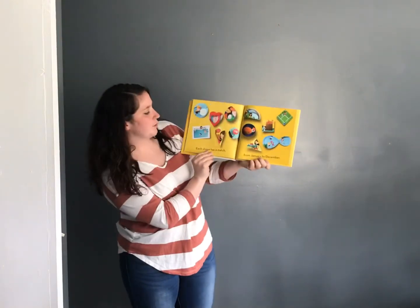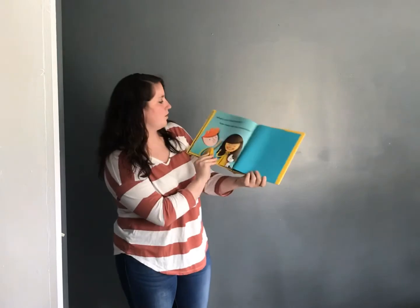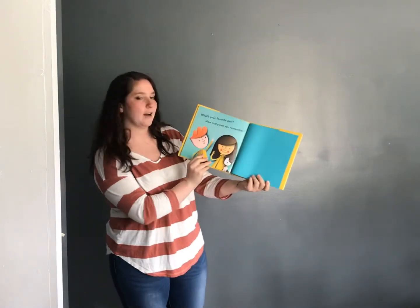Each shape has a match from January to December. What's your favorite pair? How many can you remember?